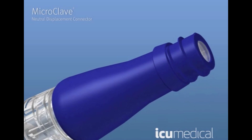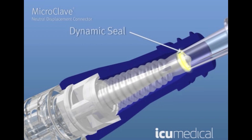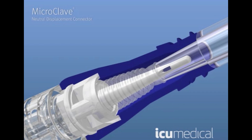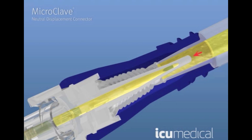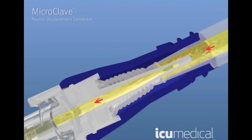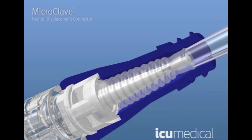As the access lure contacts the sterile silicone surface and begins to compress the septum, a dynamic seal is created and the internal blunt cannula begins to pass through the split septum. Not until the silicone is compressed and the windows of the cannula become exposed in the internal diameter of the access lure is the fluid path accessed. This creates the dedicated internal fluid path, where at no point does the exterior of the access lure, split septum, or housing come in contact with the fluid path. When the access lure is removed, the septum returns to cover the cannula and closes the fluid path once again.